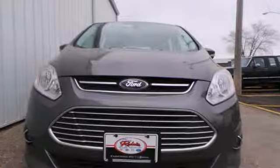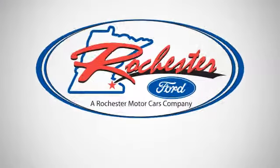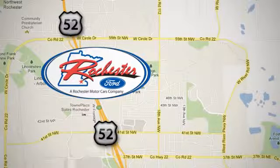Drive home in this C-MAX Energi, designed to keep you moving. Experience the difference at Rochester Ford. We're conveniently located between 41st Street and 55th Street Northwest on Highway 52 in Rochester, Minnesota.